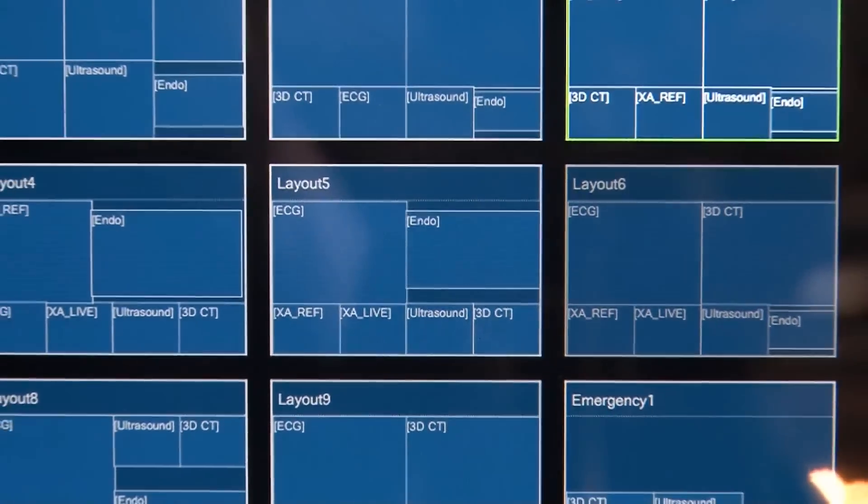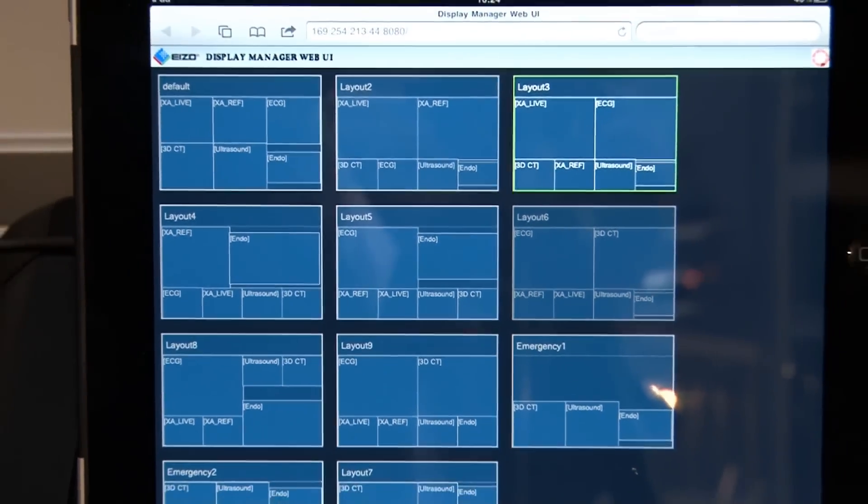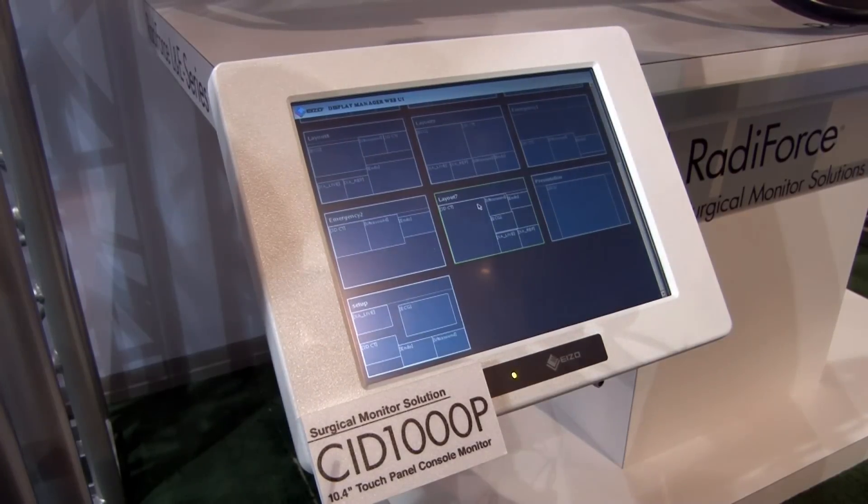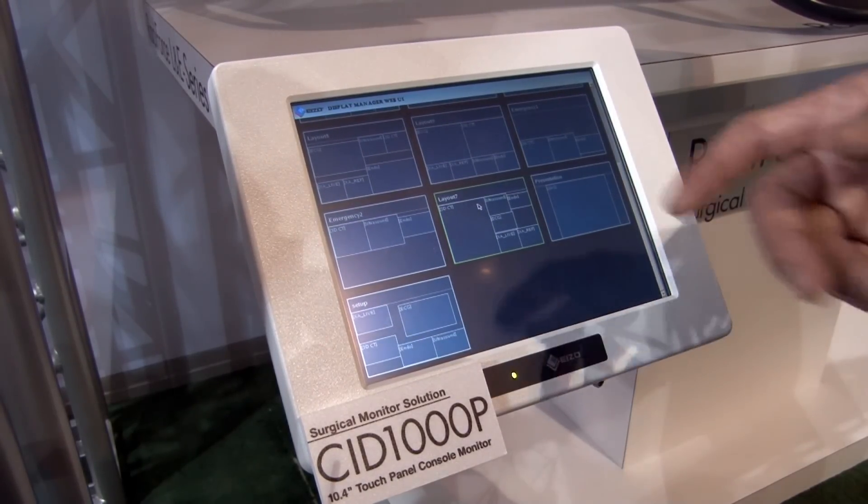We're also able to control via iPads, so a lot of mobile applications are now available. We also have a touch panel that can be used on the side of a surgical table, as you'll see there.